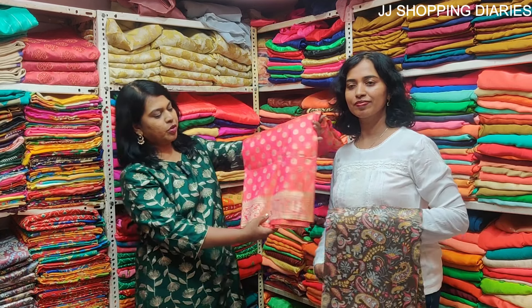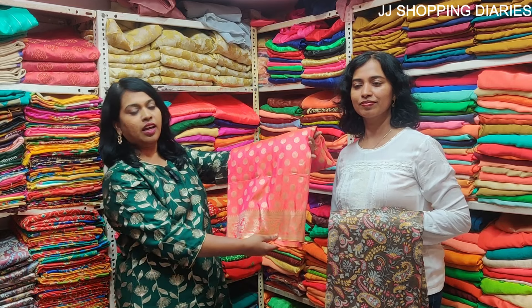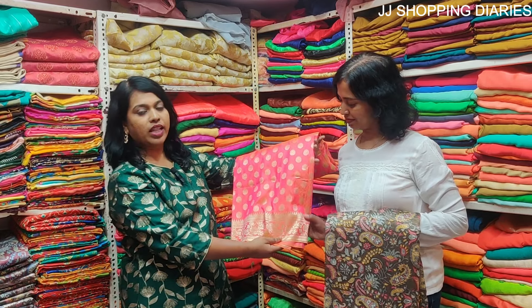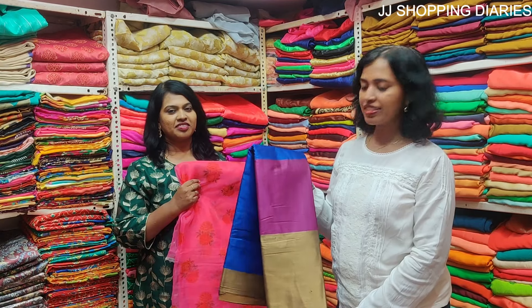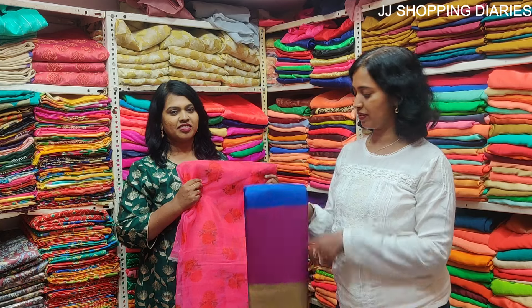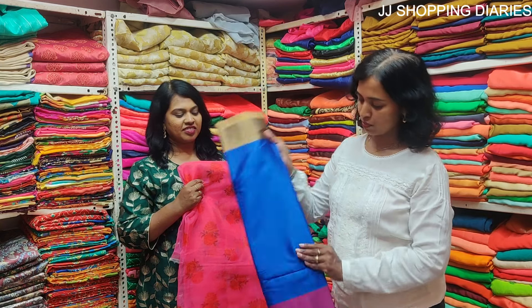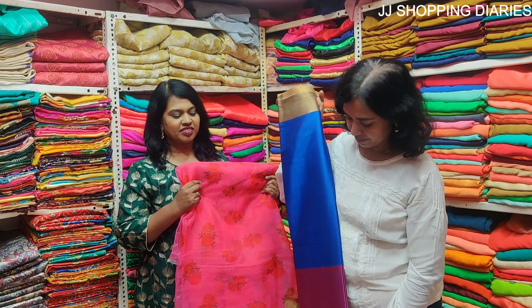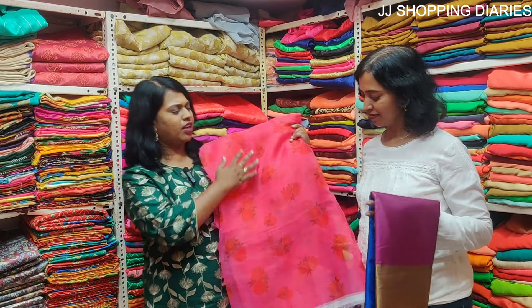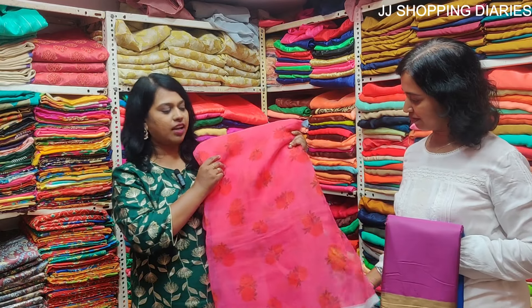This is a beautiful Banarasi saree in a pink and orange shade mix and the price is 1200 rupees. This is a silk cotton saree and the price is 400 rupees — it's a beautiful colour. And this is an organza saree, pink in colour. You get different varieties and different colours in this.